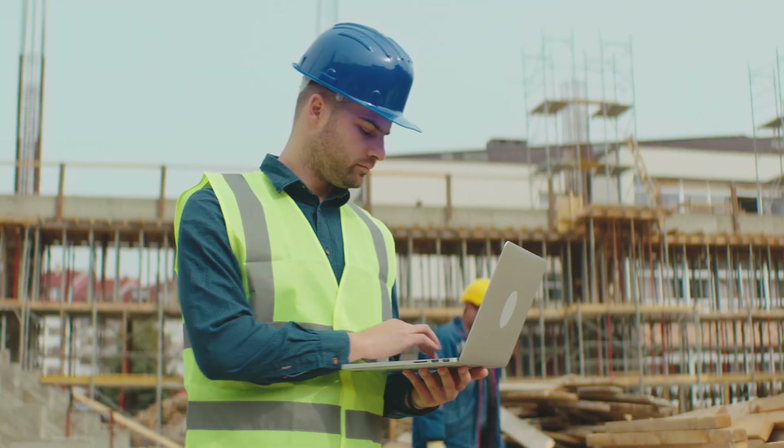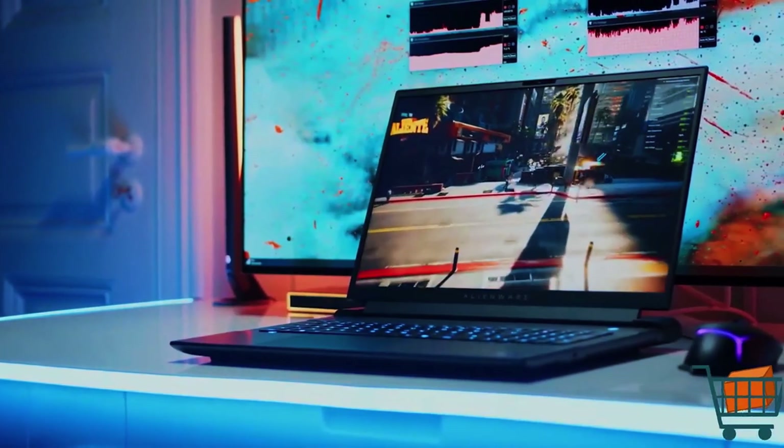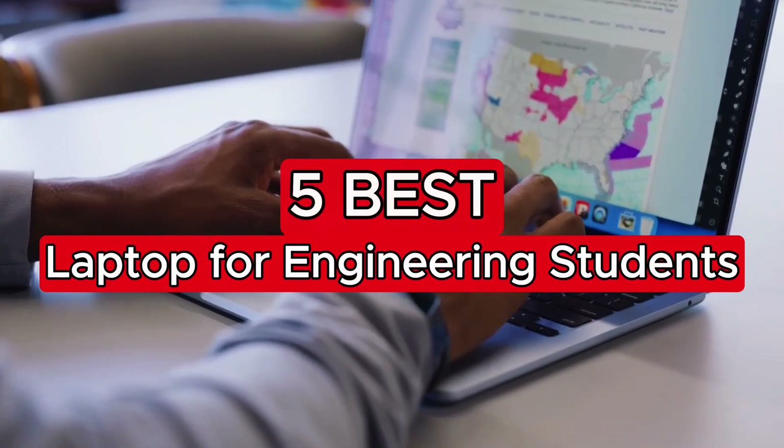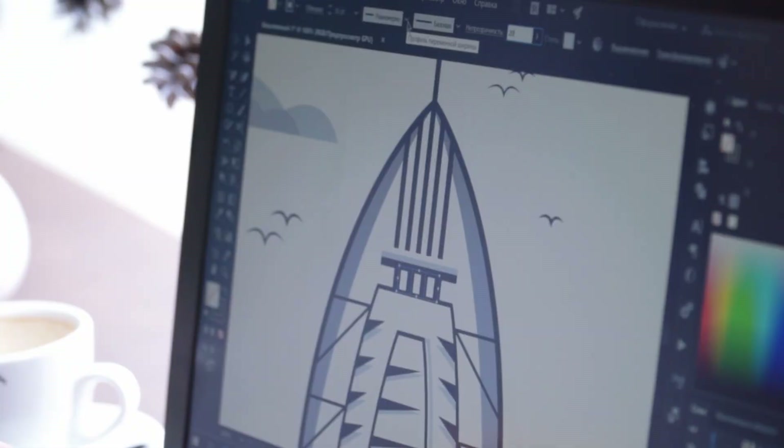Finding the right laptop is crucial for engineering students as it impacts your productivity and efficiency. In this video, we will explore the best laptops tailored for engineering coursework, software applications, and demanding projects.